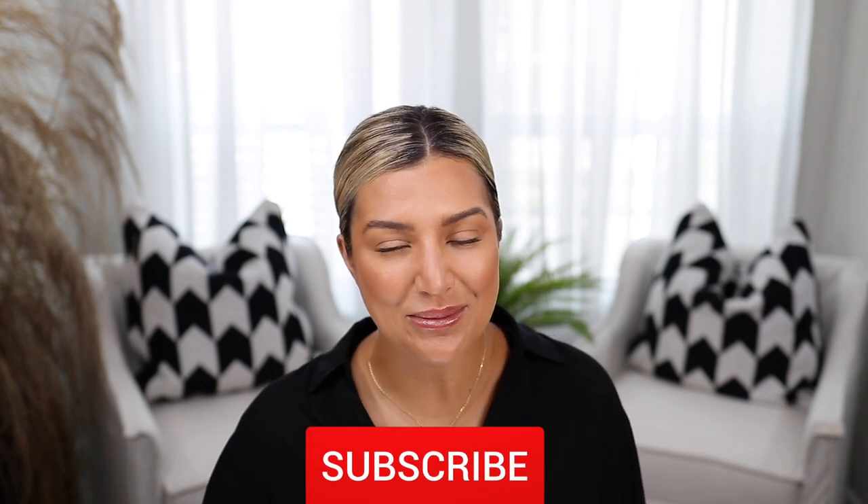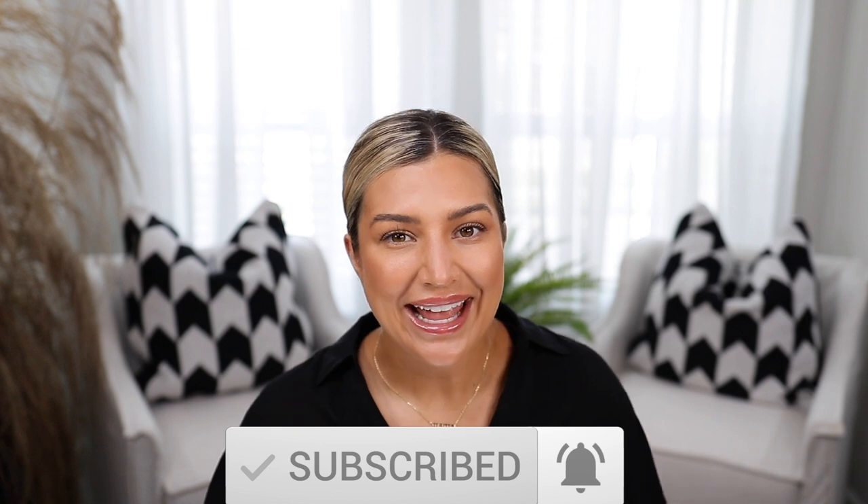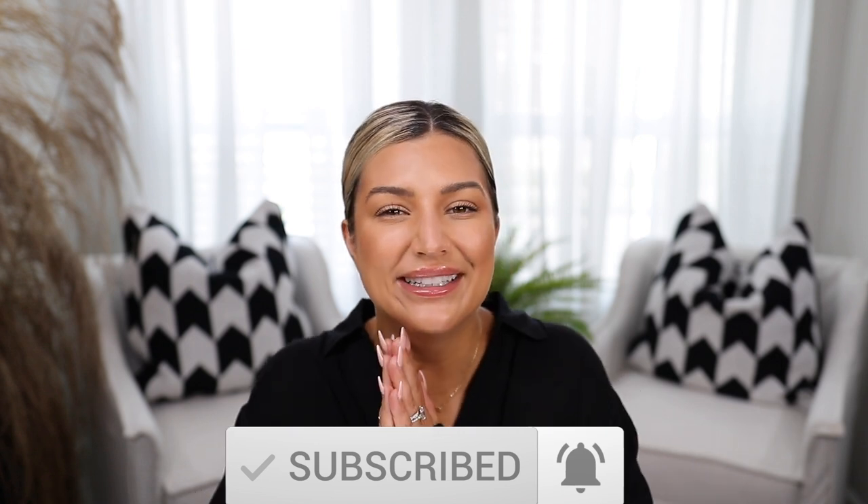Alright you guys, that is going to wrap up this fashion haul! I hope you enjoyed the video. As always I'll link everything in the description box below. Please don't forget to like this video, subscribe to my channel, and hit that post notification bell so you're notified every time I upload. I'll see you in my next one — bye!